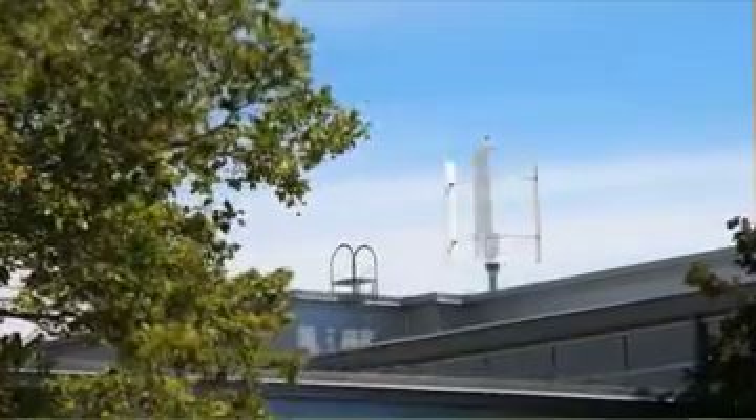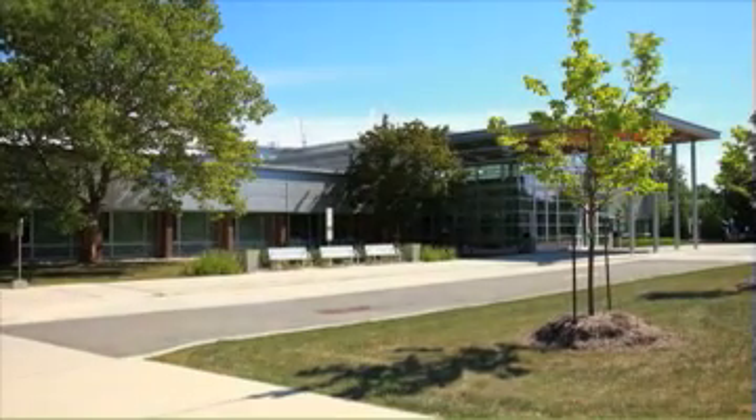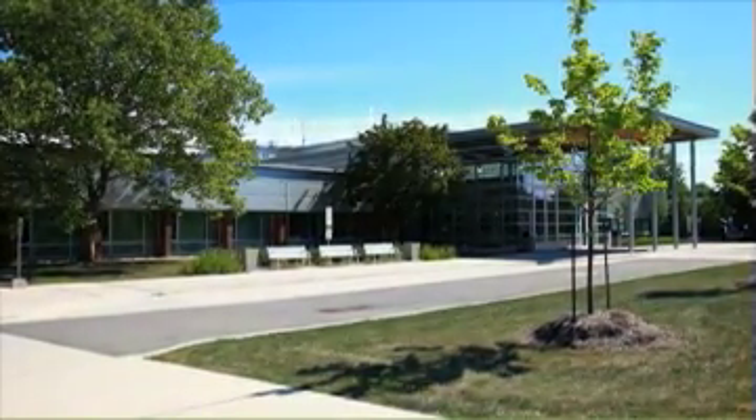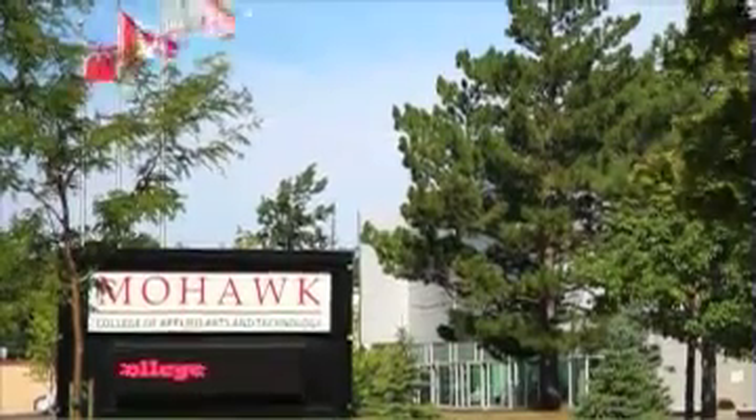It's a very important strategic priority for us here at Mohawk College. The other reason why we chose Clean Field was because we were building the state-of-the-art apprenticeship and trades campus and wanted to be LEED certified. Having wind turbines on our campus gave us the points for LEED certification.